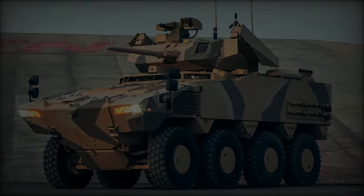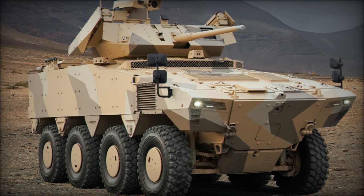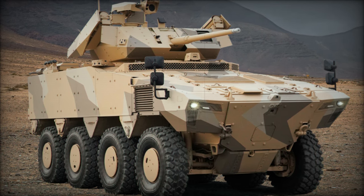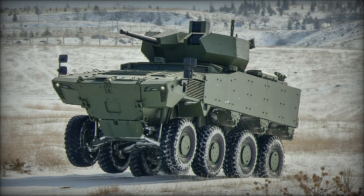Designed specifically for mechanized infantry operations, the PARS Alpha 8x8 is built to excel in mobility, survivability, and operational performance, incorporating modern technologies to enhance situational awareness and crew protection.